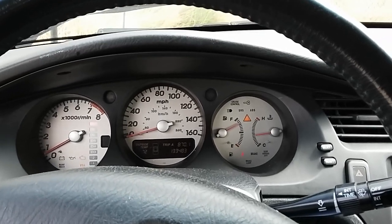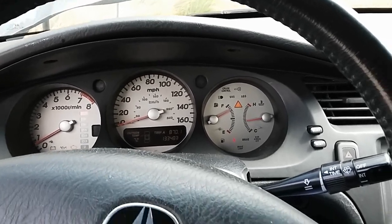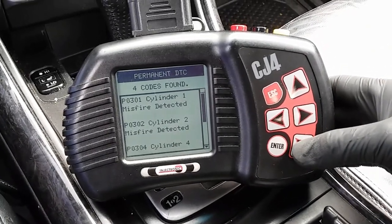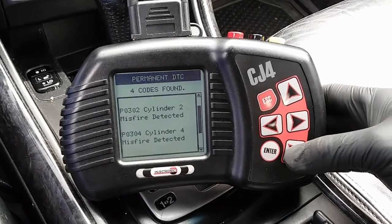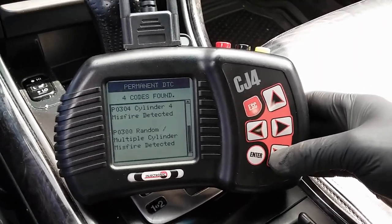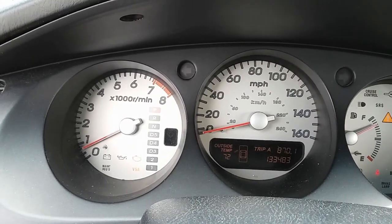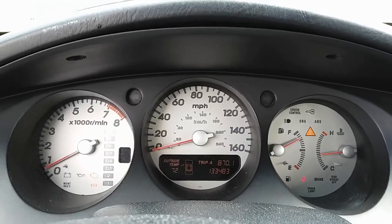Hey YouTubers, it's Eli the OBD Tech. I'm here working on a 2003 Acura TL Type S with a 3.2 liter engine. I have my scan tool already hooked up and we have four codes: P0301 cylinder 1 misfire detected, P0302 cylinder 2 misfire, P0304 cylinder 4 misfire, and P0300 random multiple cylinder misfire detected. The vehicle has the triangle warning light on along with the VSA and the check engine light.